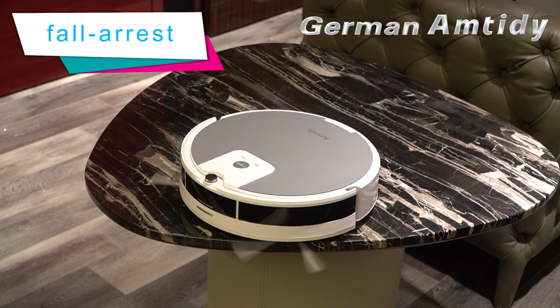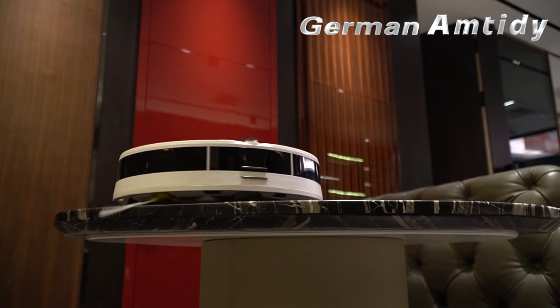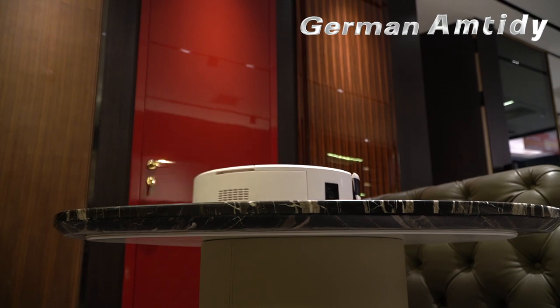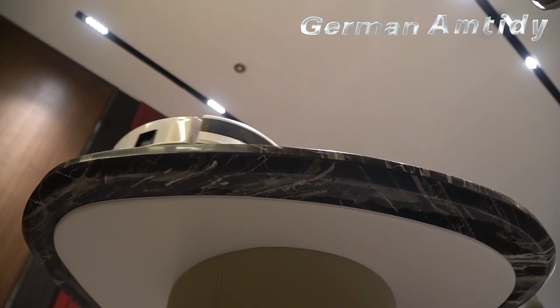Sweeper A590 is also equipped with four pairs of fall arrest sensors on the bottom. When the robot detects an altitude of more than 12 cm from the floor, it will automatically retreat to prevent falls, so that you don't have to worry about your Sweeper falling down the stairs.